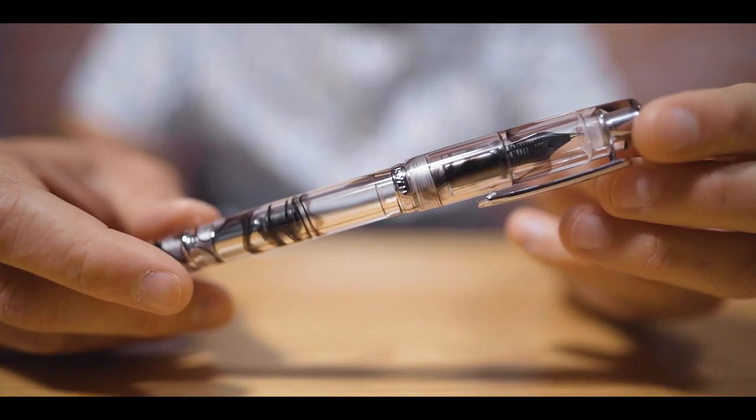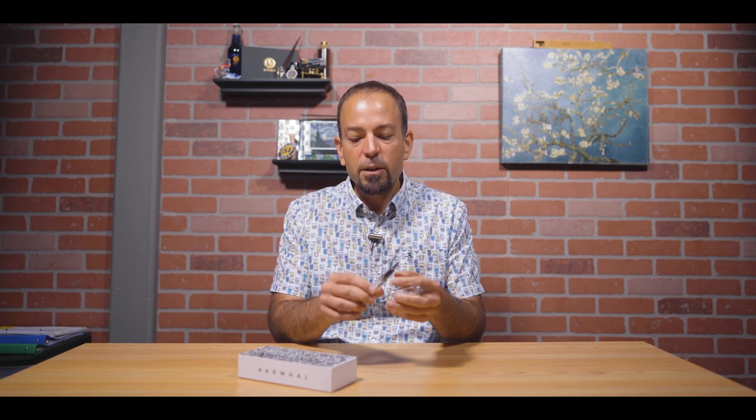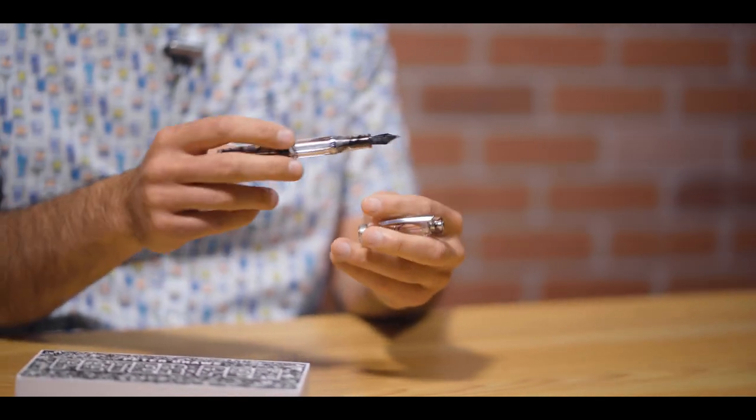At number one, returning to the top spot, is the Narwhal Original Peter Draws Demonstrator Fountain Pen — our exclusive collaboration with Peter Draws that I mentioned at the top of the video. If you're not familiar, Peter Draws has an awesome YouTube channel with almost 1 million subscribers, doing lots of art with fountain pens and abstract line drawings. We hooked Peter up with Narwhal Pens to collaborate on an edition that truly captured the essence of his artwork. The Peter Pen is a clear demonstrator with a black whirl throughout the cap, barrel, and section.